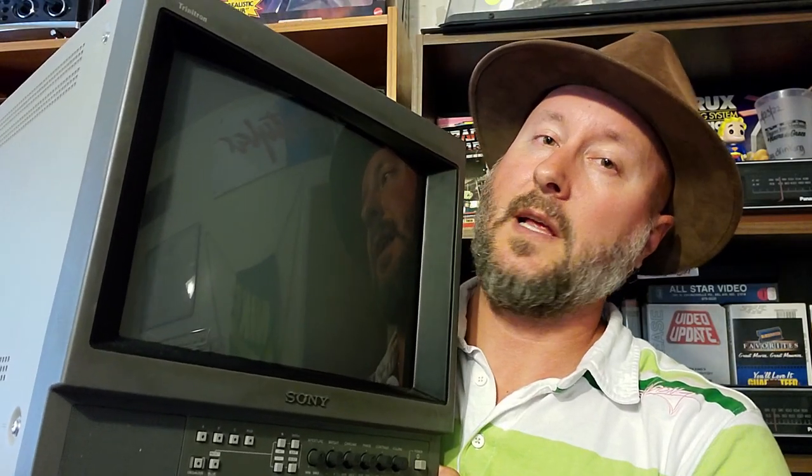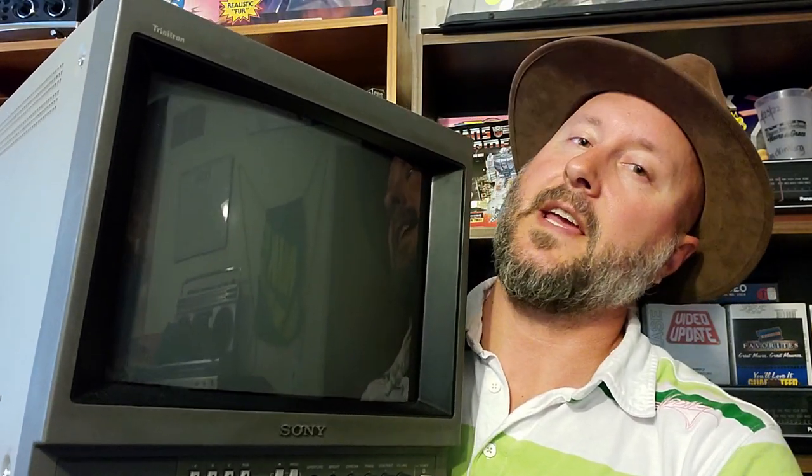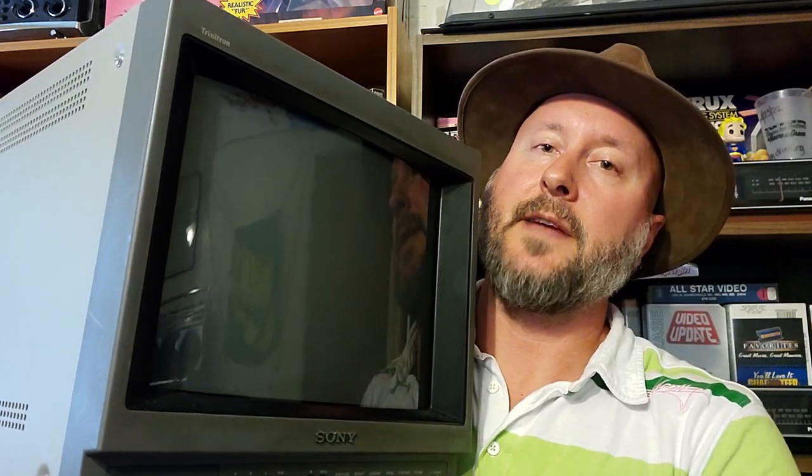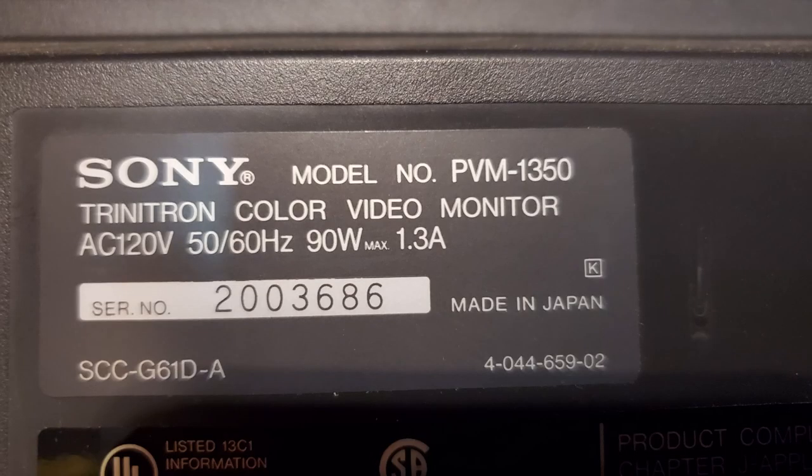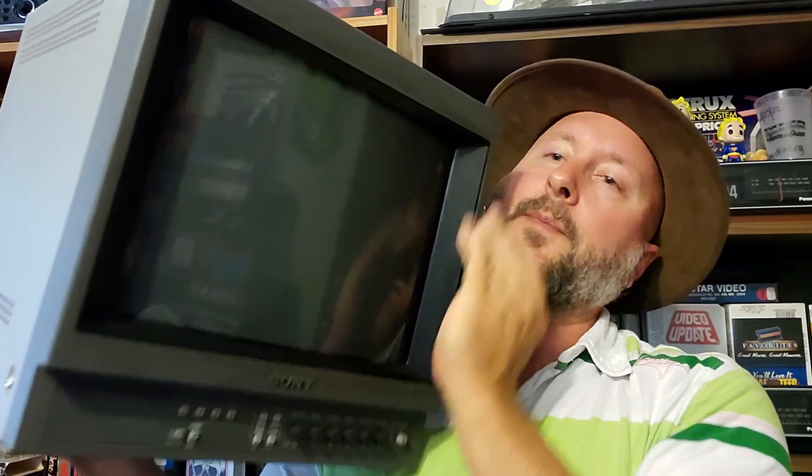Kick back, unwind, and enjoy a rare find. Today we have 15 rare finds. The first rare find is this beautiful baby PVM — professional video monitor — and I got this for free. It's 13 inches and the model number is PVM 1350. I've already tried it out.